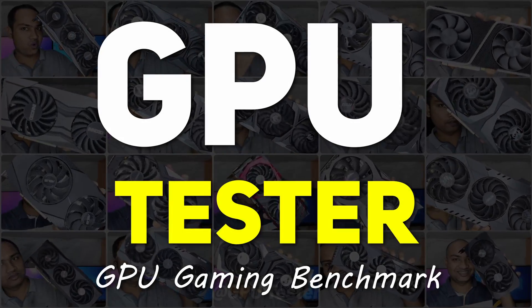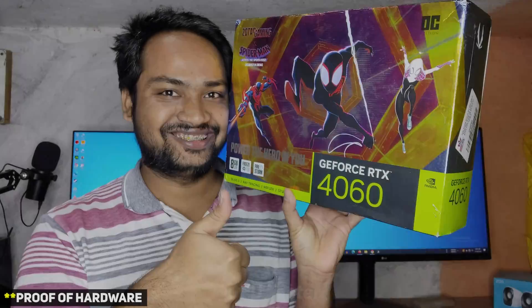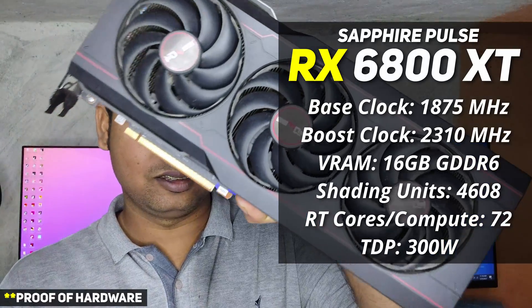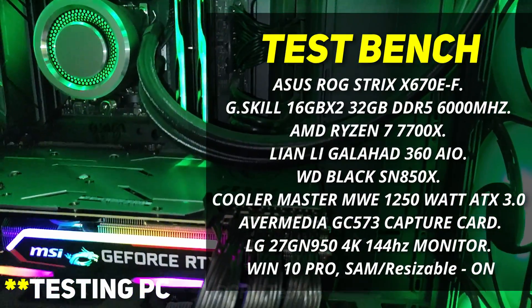Hello guys, welcome back to GPU Tester. Today we are going to be comparing the RTX 4060 against the RX 6800 XT. You can see the specifications of each card on the screen right now, and I will also provide you with the specifications for the test bench.